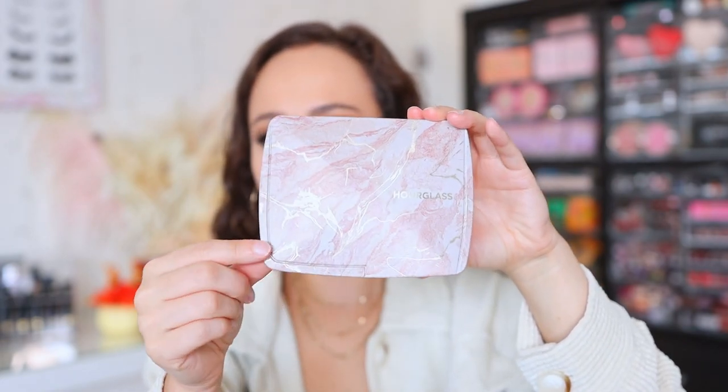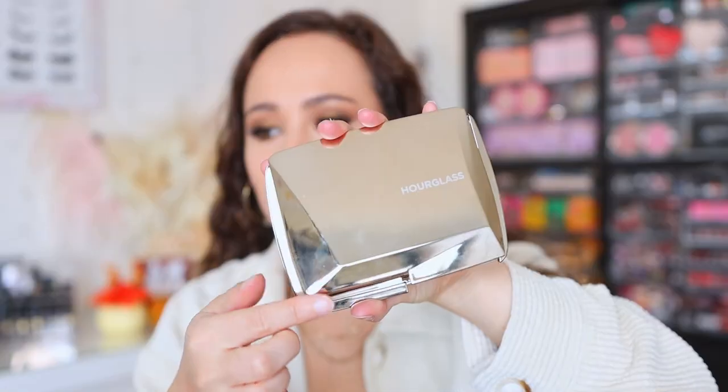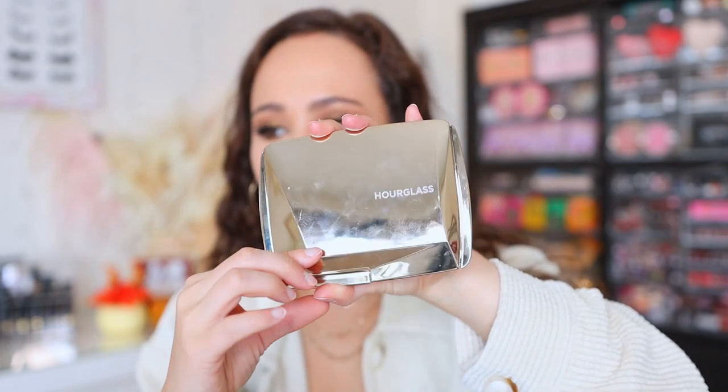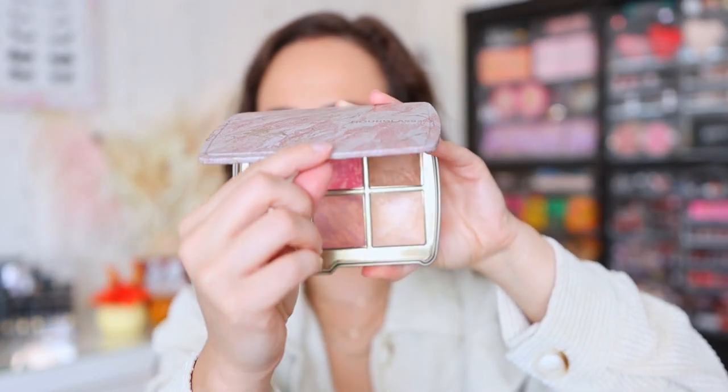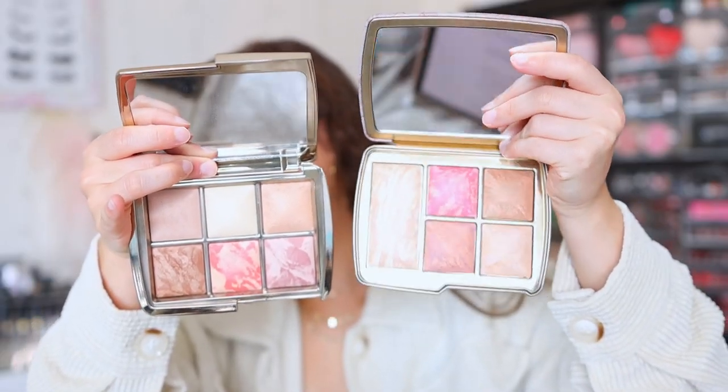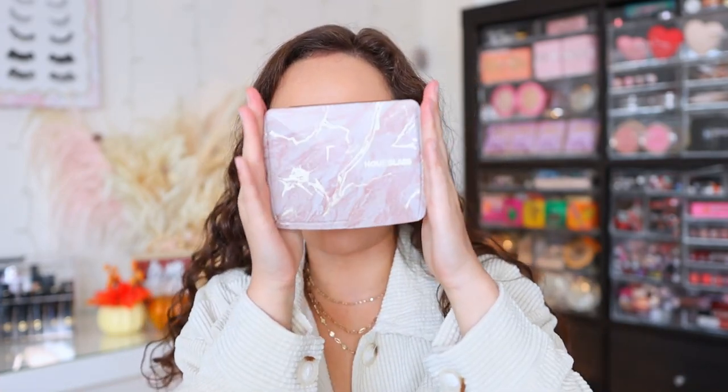They open differently because the whole top comes off, whereas last year's has the lid smaller than the base. This year's the whole top comes off as one piece. Also, what's different about this year's packaging is it's a magnetic closure as opposed to a snap closure. I like the magnetic closure — I think it makes it feel more luxurious. You can see the differences in the packaging and how this is like metal. Different style packaging this year, but obviously kind of the same size. Subtle differences — I just wasn't expecting it.